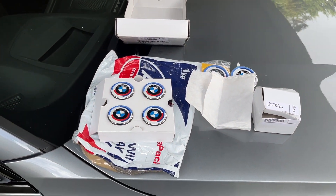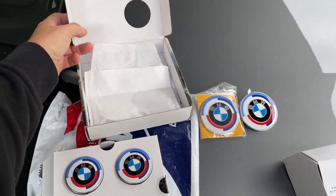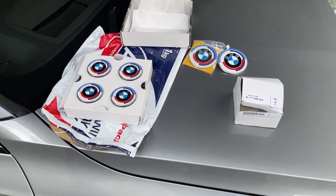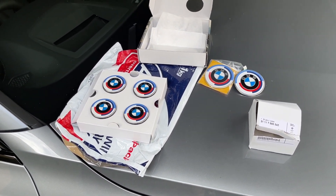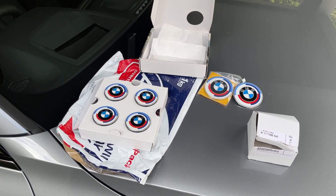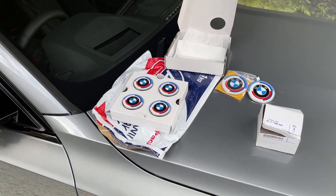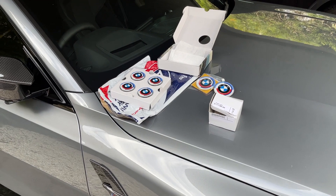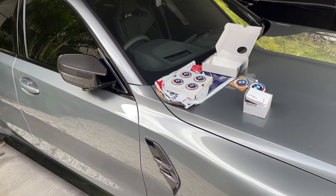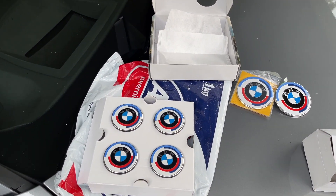Then I went online and found a company called SSDD Motorsport - they're basically a dealer in the UK for motorsport items and they ordered them directly from BMW Germany. I paid around 400 Australian dollars for them. They're genuine BMW and they actually make these badges for all BMWs, so you can put these badges on a 20-year-old BMW.